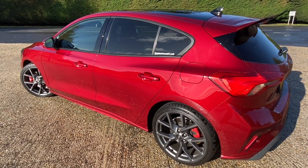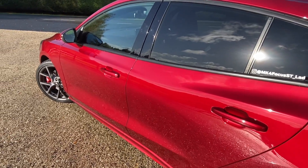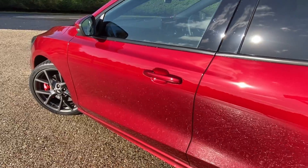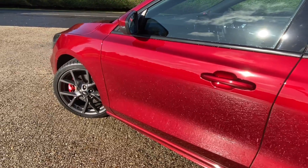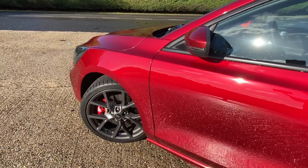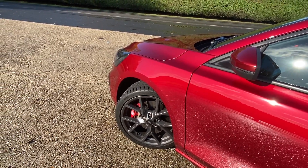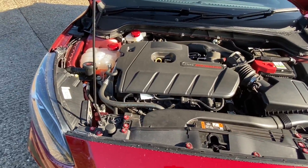The ST comes in a range of seven colours, of which Orange Fury and Performance Blue are exclusive to the model. The one we have here today is the absolutely gorgeous Pearl Ruby Red. This colour has unfortunately now been discontinued and swapped out by Ford for a slightly lighter shade called Fantastic Red.